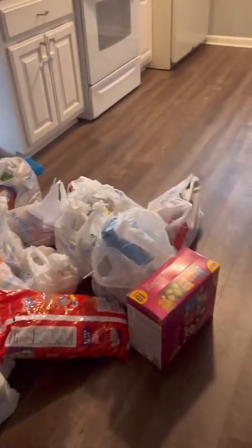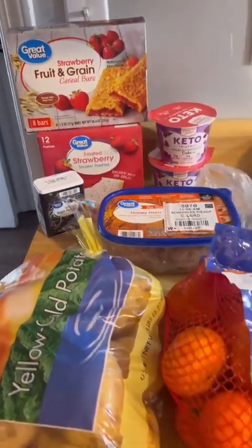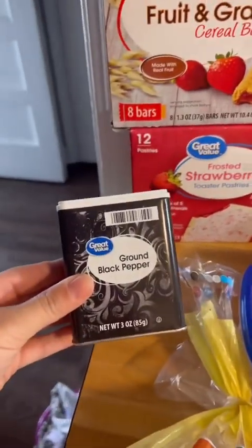$346 Walmart grocery haul — bunch of random stuff, as always. I got some cereal bars, pop tarts, and we were out of pepper so I got some pepper.